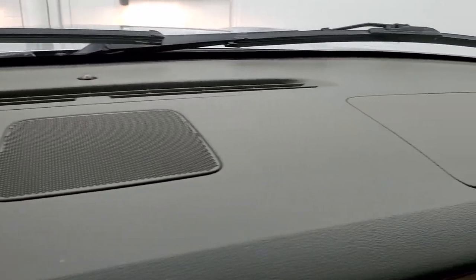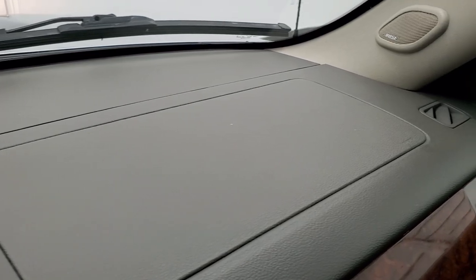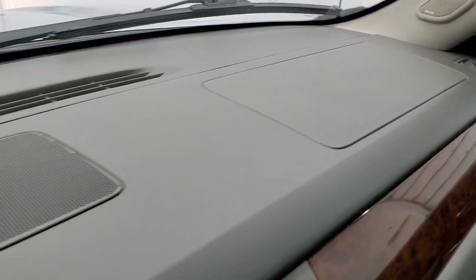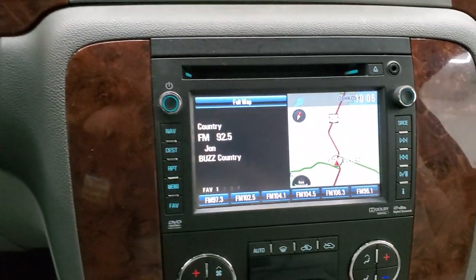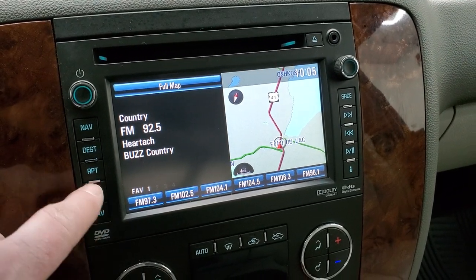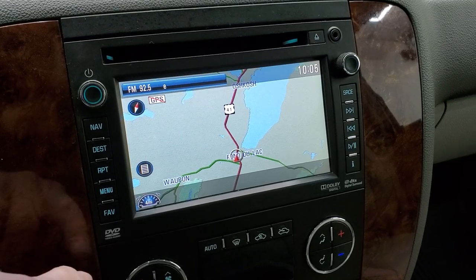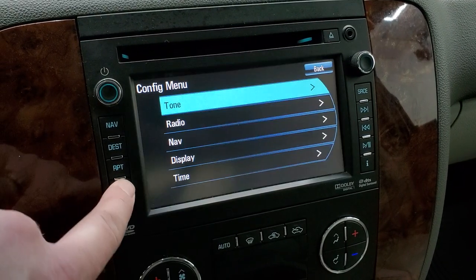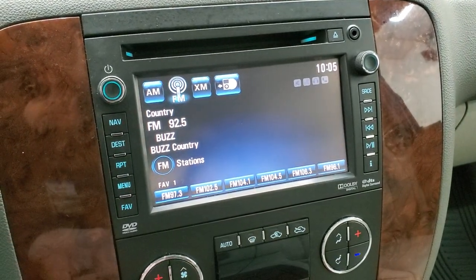I always like showing the dashes on these body-style trucks because they are notorious for cracking — and this one has not cracked; it is in very nice shape. It comes with the Chevy radio with AM, FM, and Sirius XM radio capabilities, and it does have the factory navigation system on it. You have your source there — AM, FM, and Sirius.